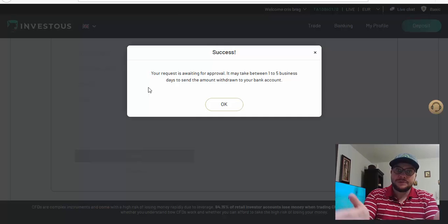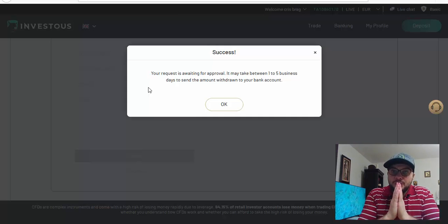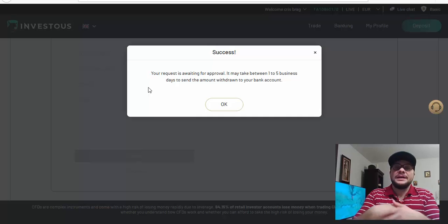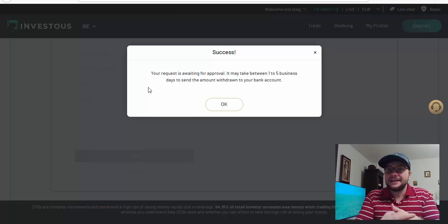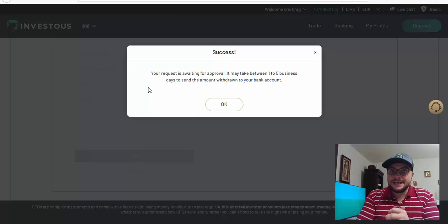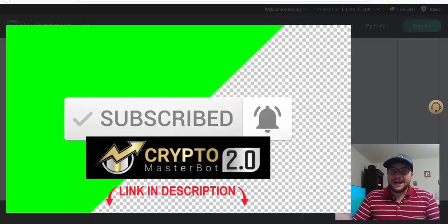It takes one to five days for the money to reach my account. In the next videos, depending on how long it takes, I'll show you my bank account confirming the withdrawal. That's everything you have to do to withdraw money from Crypto Masterbot 2. The software makes the money — the withdrawal process is handled through your broker. I'll let you know when I receive the funds. If you have questions, leave them in the comments below. If you're new to this channel, subscribe and hit the notification bell. I'll see you in the next video — bye!